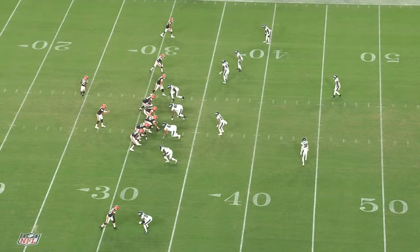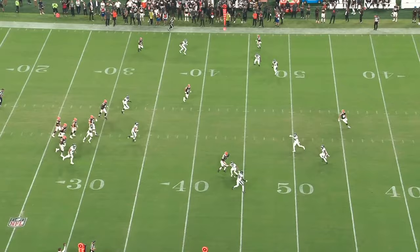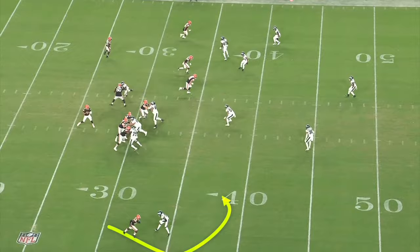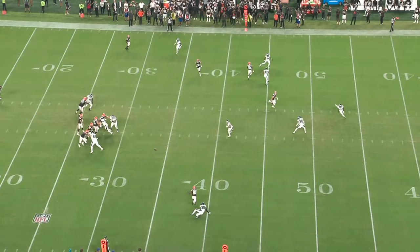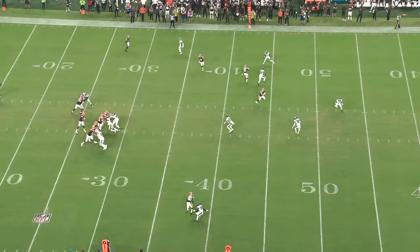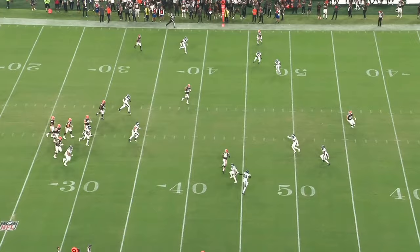But in straight up man coverage situations, he does have trouble mirroring route breaks and maintaining his balance. Right here, the receiver releases outside and starts to work downfield, and then he crosses over and breaks inside on the slant, and Ricks gets tripped up. The problem here is that he doesn't put up any resistance to this outside release, but he fully commits with his hips. He needs to stay relatively square with the line of scrimmage and slide with the outside release so that he's stopping the receiver from going vertical. But if he cuts back inside, Ricks can just slide in that direction instead of having to fully turn his hips back around.